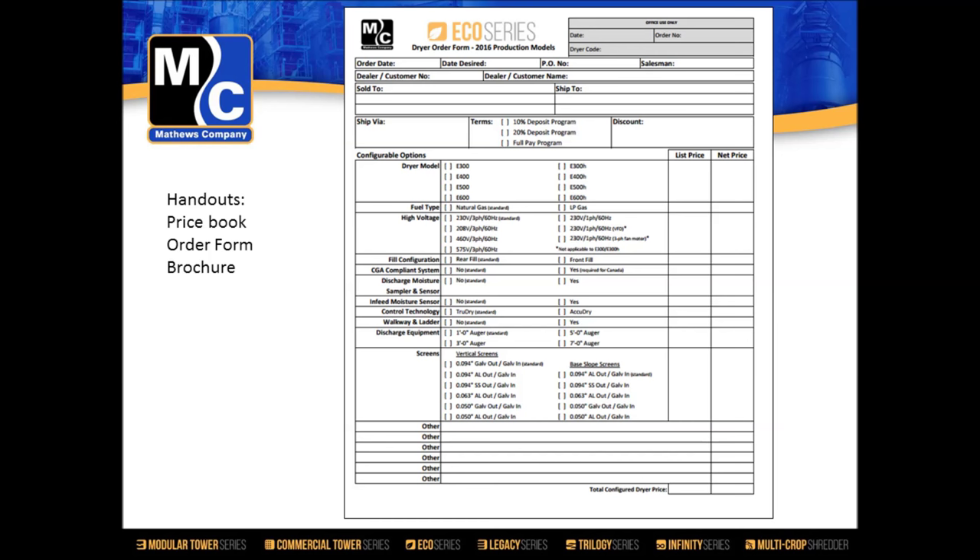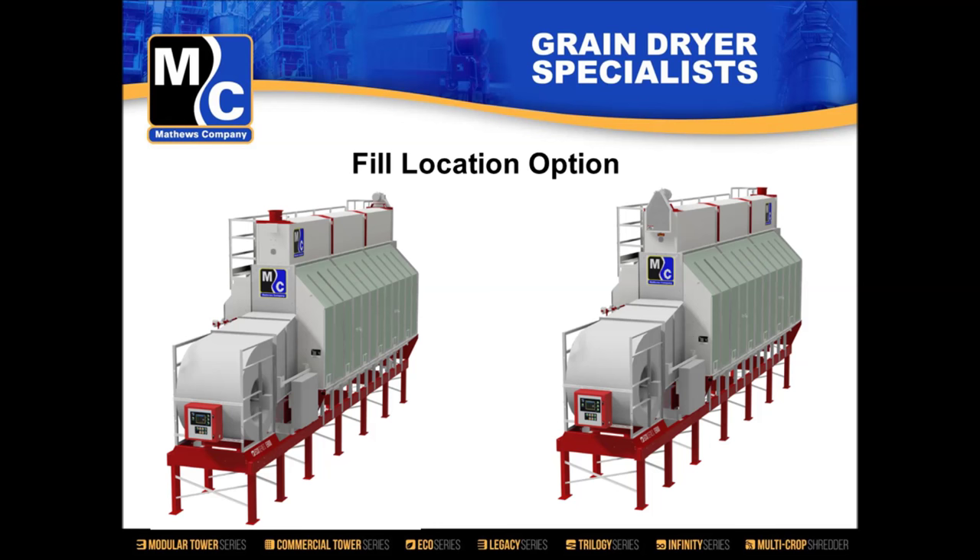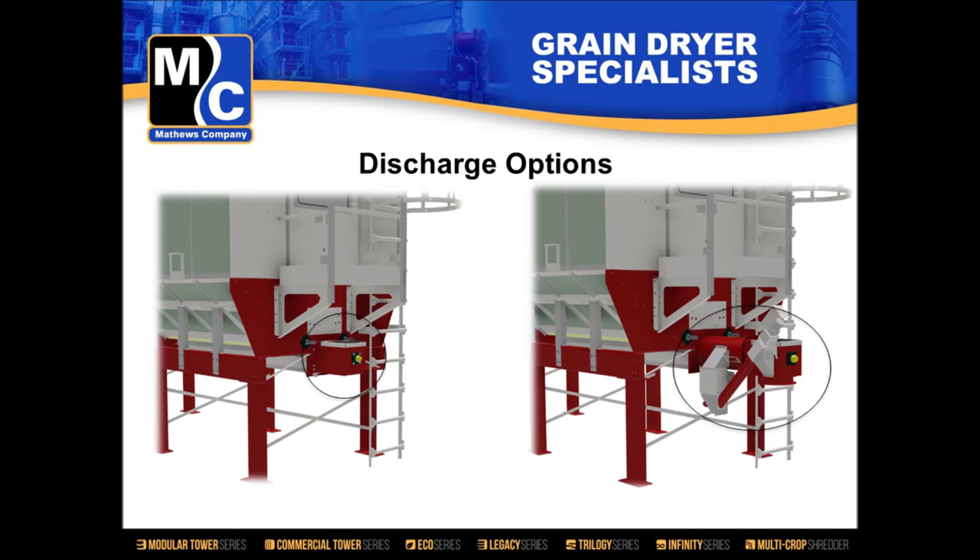The order form options include fill location — unchanged from the Infinity-style dryer — and discharge options: one-foot discharge, three-foot with discharge sensor and sampler, and you need a minimum of three feet of discharge to support the sampler and sensor. Walkway and rear platform options are also unchanged from the Infinity-style dryer. I'll hand it over to Joe, who will talk about the testing and project development.